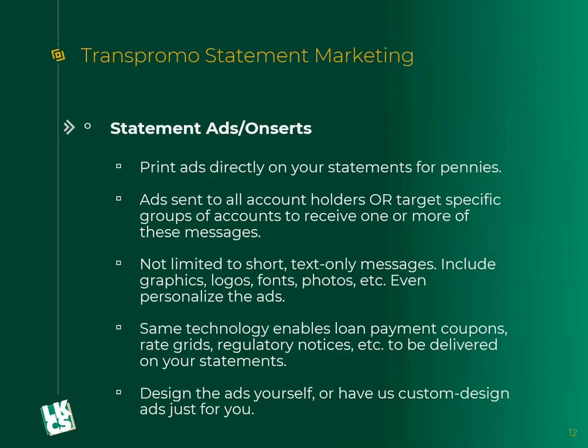A statement page costs around four to five cents to print on one side. So if the ad's taking up about a quarter of the page, it's literally costing about a penny for that ad space. We can send these ads to all account holders or target specific groups to receive one or more of those messages. We have clients that do one standard message and then a separate one that's different for everybody. Some have three, four, or five different messages depending on what accounts people have and their balances. We have one client doing up to 60 or so customized personal messages per statement run.